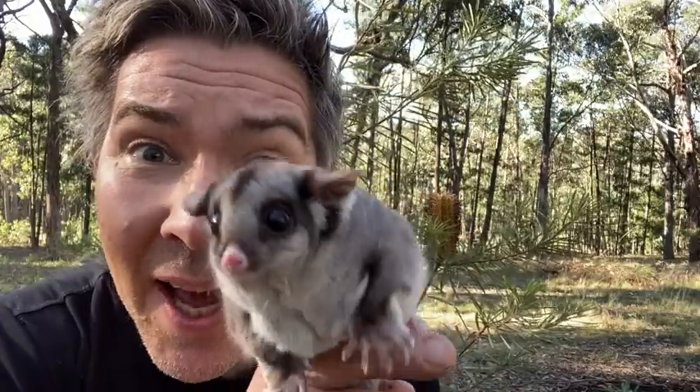They are nocturnal in nature. Look at those big eyes — they're for seeing at night time. The biggest threat to sugar gliders in Manningham are cats.